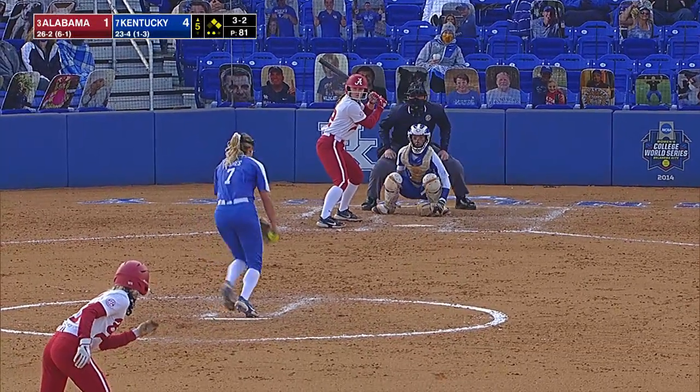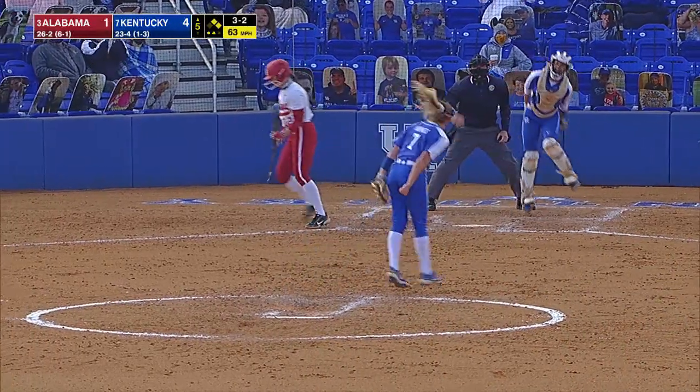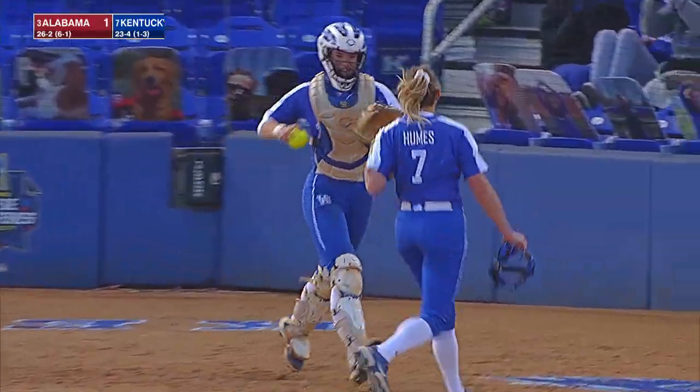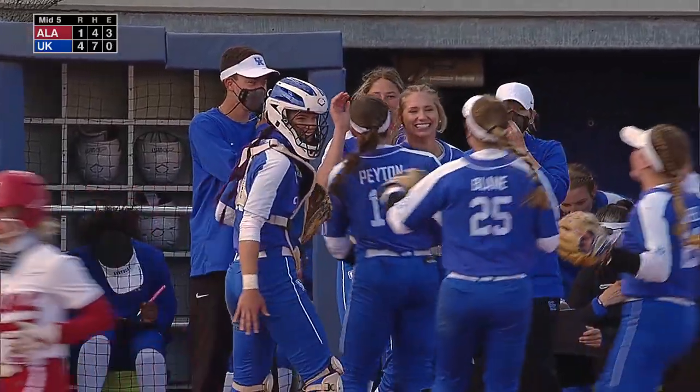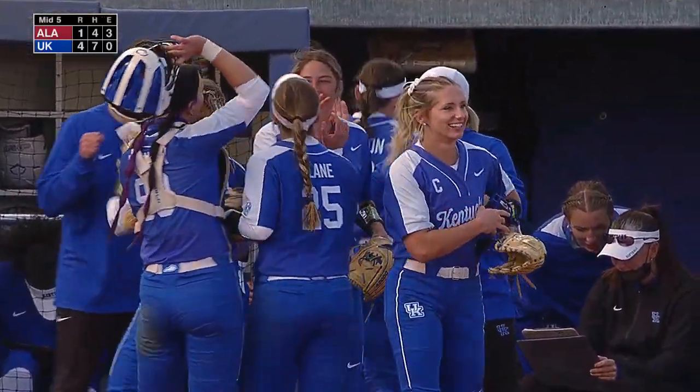Ball angling, looking for contact. And a strikeout by Humes to end the inning. And Bama has to settle for just the one run.